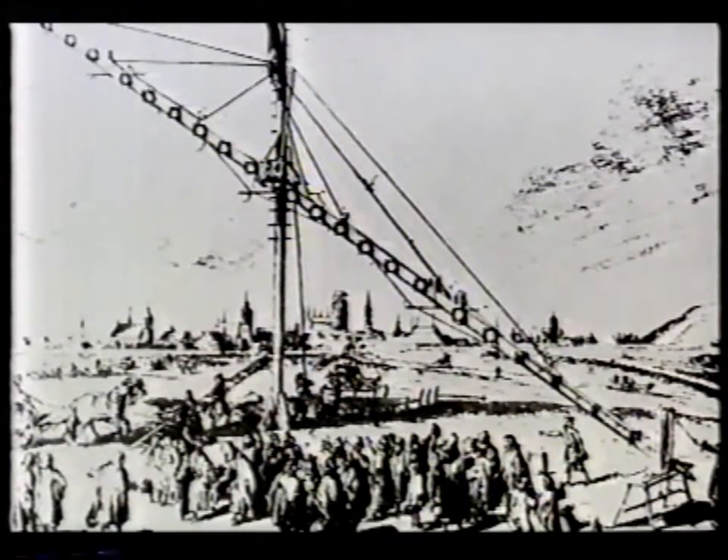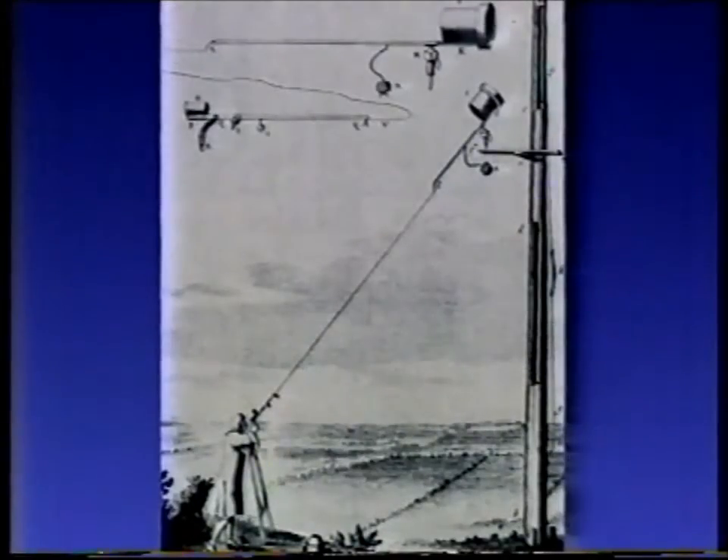Those early refractors were, in some respects, unsatisfactory. For reasons we needn't go into now, the first were made with very long tubes, or what passed for tubes. Look at this one — a most cumbersome looking thing. Those circles are not lenses; they're part of the construction. In some cases, the object glass actually had to be fixed to a mast, and these things must have been incredibly awkward to use. I always find it amazing that the ancients found out as much as they did with them.